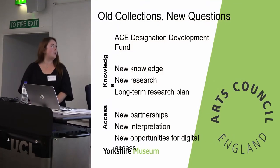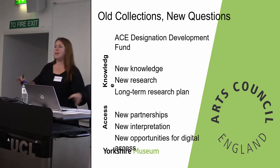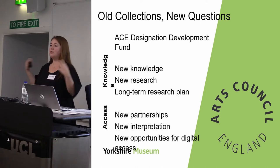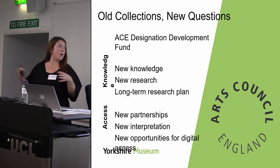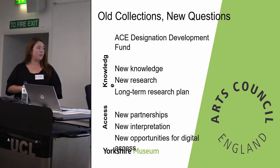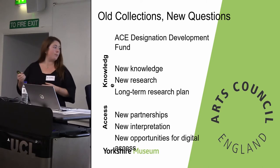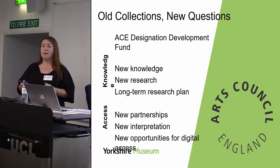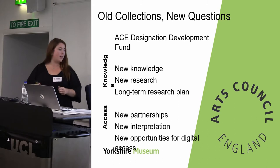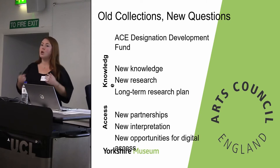The aims of this ACE DDF project can be split into two general themes. The first is improving knowledge of the collection: bringing in new knowledge, increasing in-house knowledge, and getting new research into the collection. Fundamentally, a lot of this links with a research framework approach — creating a long-term research plan so that we as curators can be proactive in the research we try to do. We also aimed to increase access to the collection, developing partnerships across the city and creating opportunities for new interpretation, specifically digital access and interpretation.